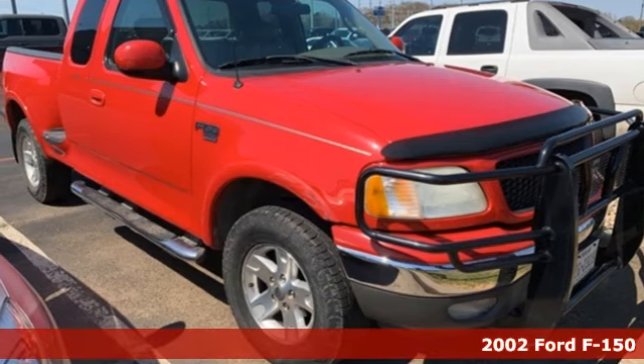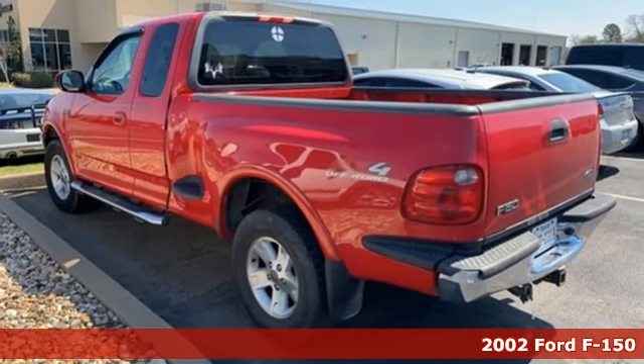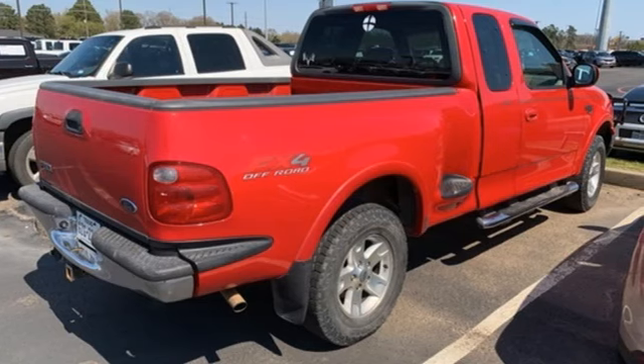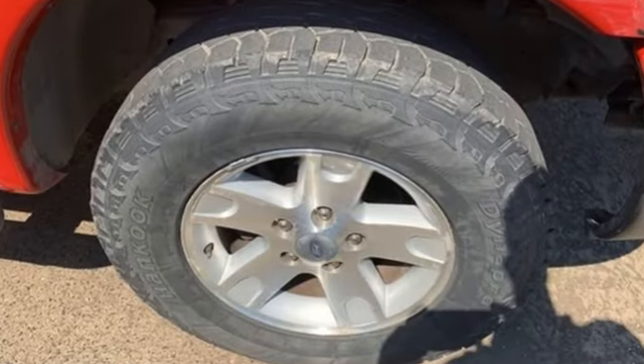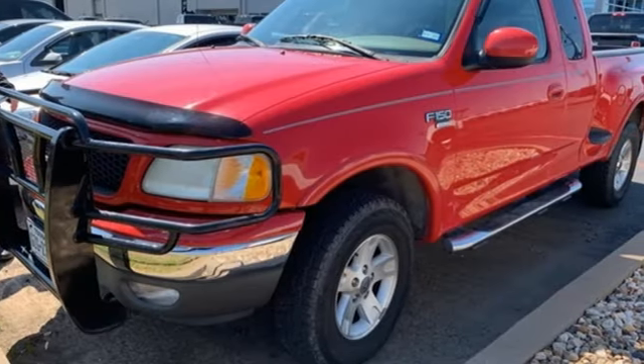Here's a 2002 Ford F-150. This rugged, full-size pickup gives you a powerful engine and keeps you safe with features like four-wheel anti-lock brakes, dual airbags, and an anti-theft system. Don't miss your chance to own an American icon. Drive this 2002 Ford F-150 today.